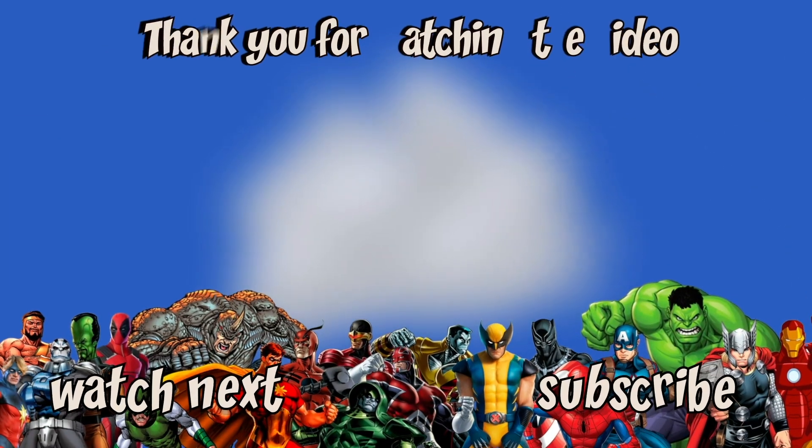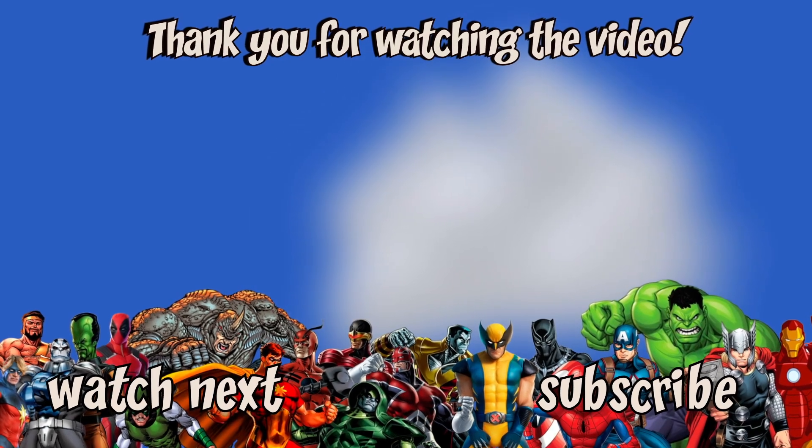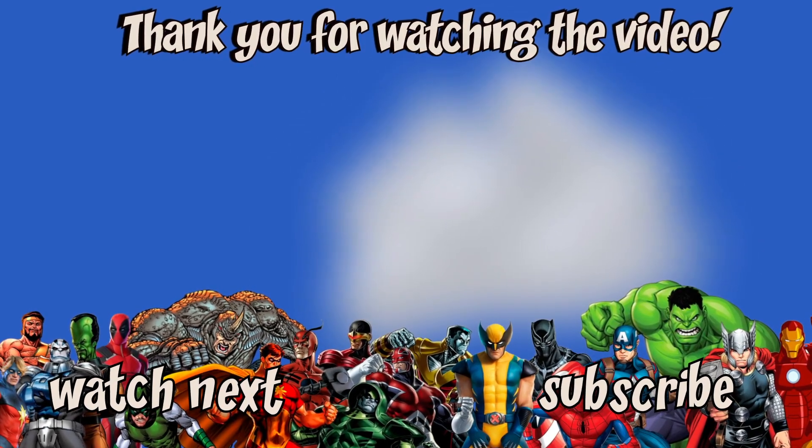Thank you for watching this video. I hope it provided you with some value and entertainment. If you have any comments or feedback, please leave them below — we read every single one.